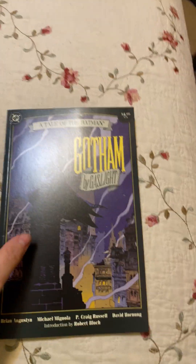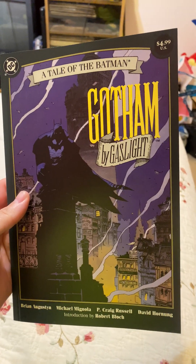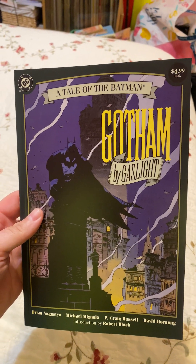The first book I'm going to talk about today is Gotham by Gaslight, which is a facsimile edition written by Brian Augustin with art by Mike Minoglia and P. Craig Russell. This is a DC Elseworlds title, and this is a facsimile of the original book. Gotham by Gaslight introduces Batman versus Jack the Ripper.